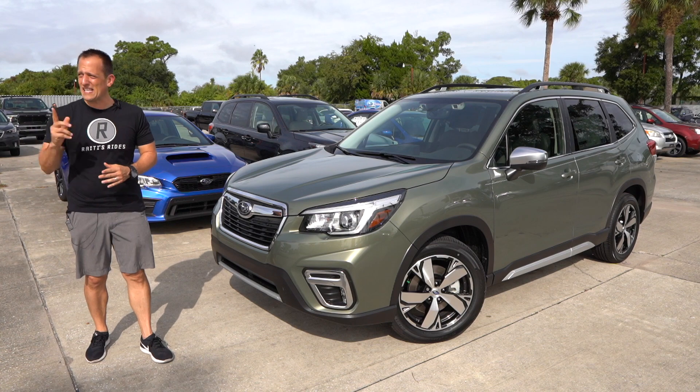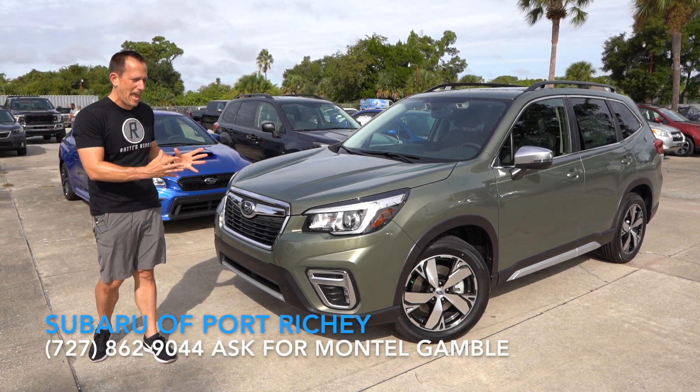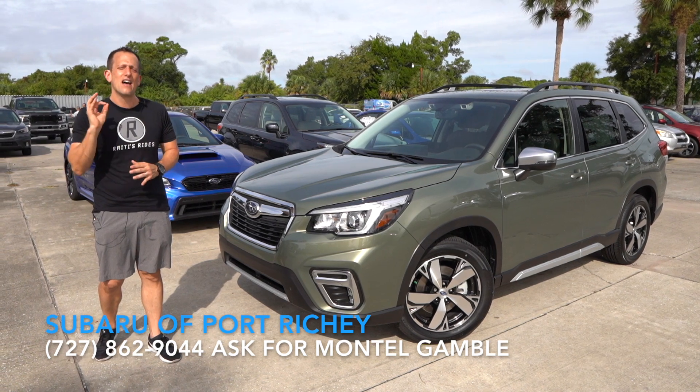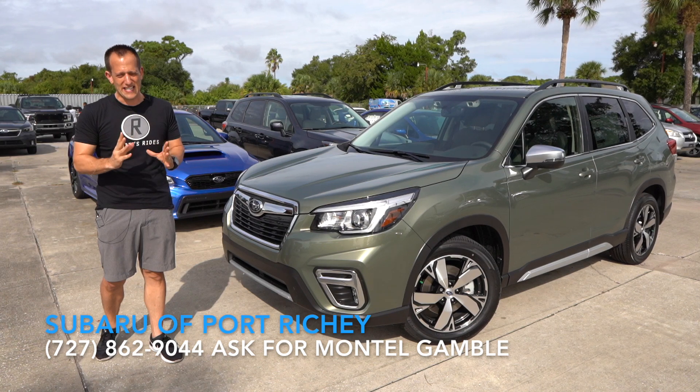Hey guys, what's up? It's Joe Rady from Rady's Rides. I'm back here at Loki Subaru in Port Ritchie, Florida, and we have it. This is the 2020 Subaru Forester — this one is the top trim level, the Touring Edition.